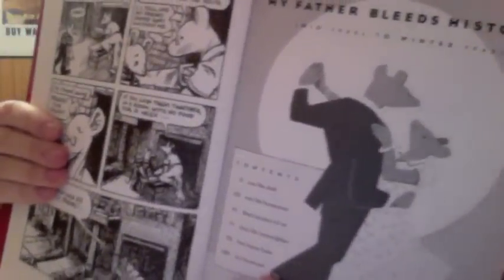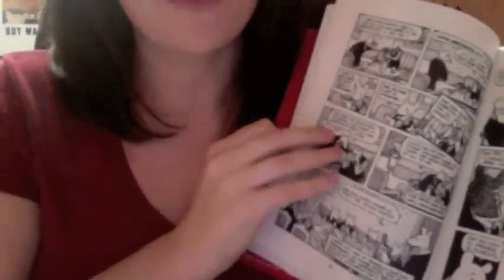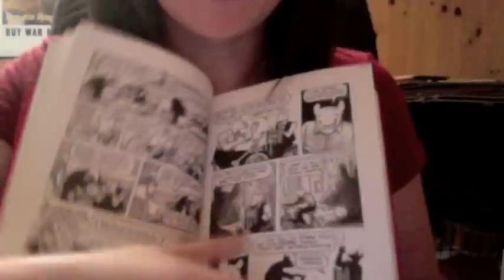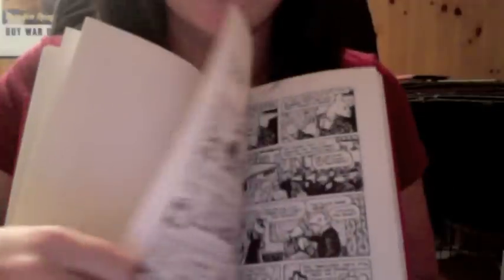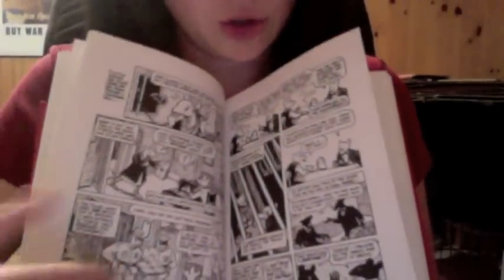Let's take a look inside — you can see the art is really beautiful, it's black and white. I just love the way that Spiegelman told his father's story. The history of his father is intertwined with the story of Spiegelman's relationship with his father, so really this was him trying to understand his father better by having him sit down and tell this story. It's quite heartbreaking in a lot of places, but also triumphant in places too. It's just a really great book.